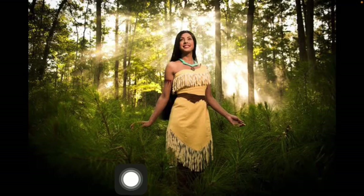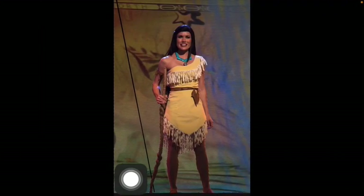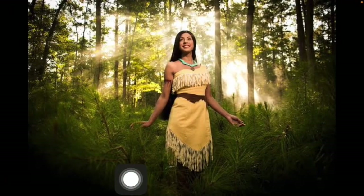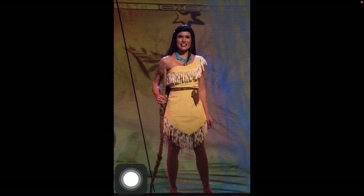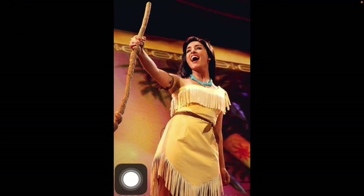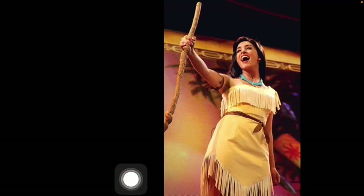Pocahontas is Native American, and she's rocking a really nice, deeper tan skin, which is really beautiful. I love her dress — it has a lot of fringes, of course, because it's Pocahontas. Her tribe and her own people had a lot of different types of fringes. She also had a necklace that her mother gave to her. And Pocahontas doesn't wear shoes — it's Pocahontas — except for the sequel. But it's really, really pretty.